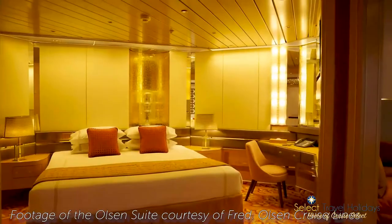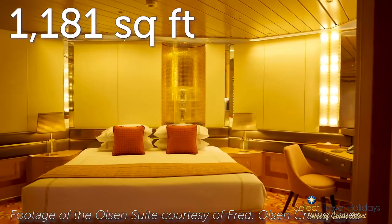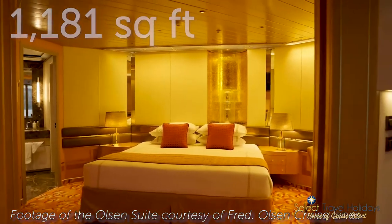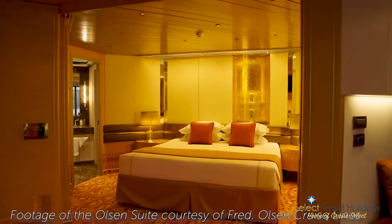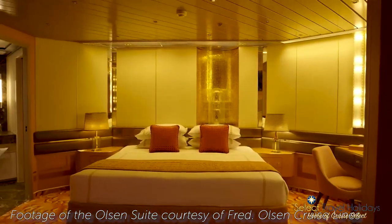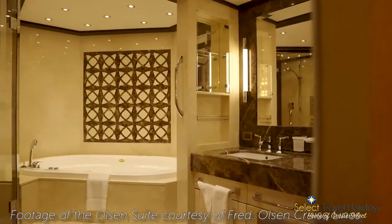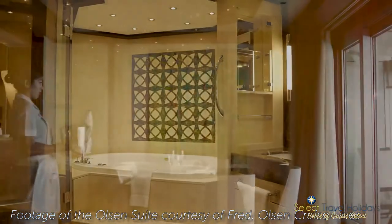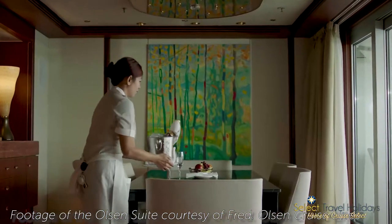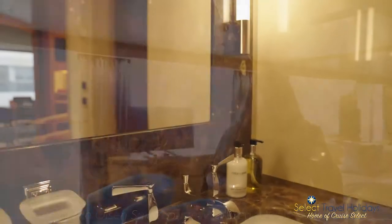They are about 1,181 square feet in size and they feature floor-to-ceiling windows leading to a private balcony. They have a king-size bed, a sofa, and an oversized bath and shower in the bathroom. They also feature a living room, a dressing room, pantry, minibar, fridge and guest toilet — so clearly very spacious with plenty of amenities.